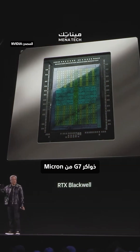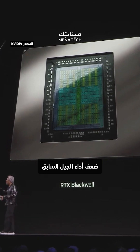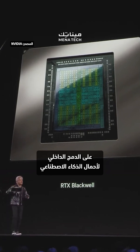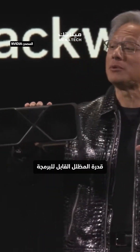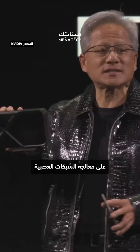G7 memory from Micron, 1.8 terabytes per second — twice the performance of our last generation. We now have the ability to intermix AI workloads with computer graphics workloads. One of the amazing things about this generation is the programmable shader is also able to now process neural networks.